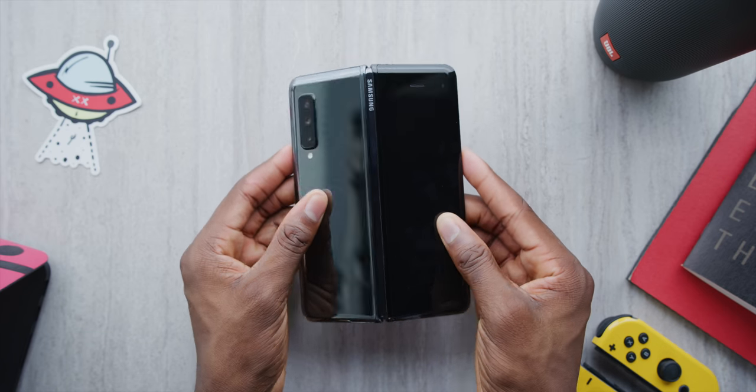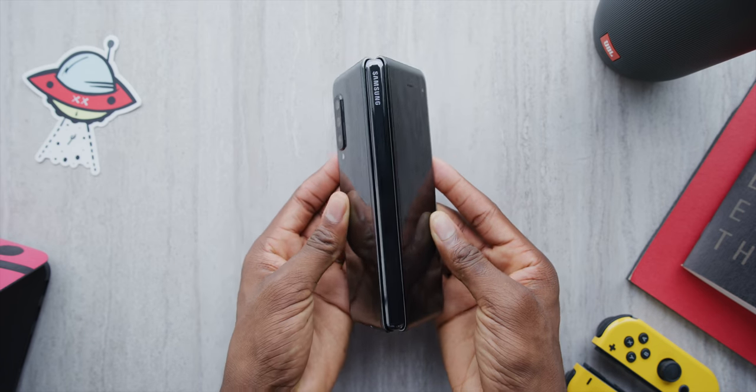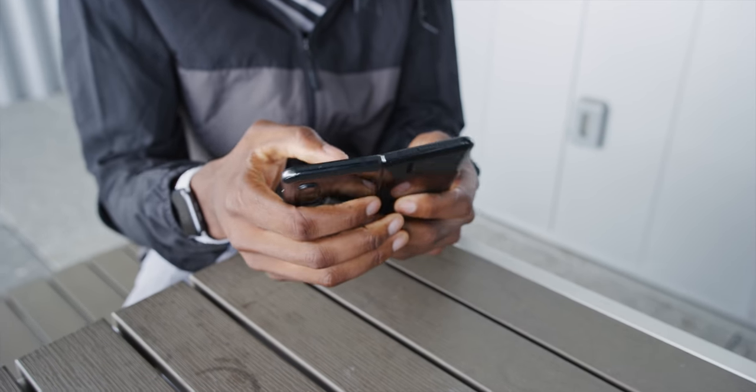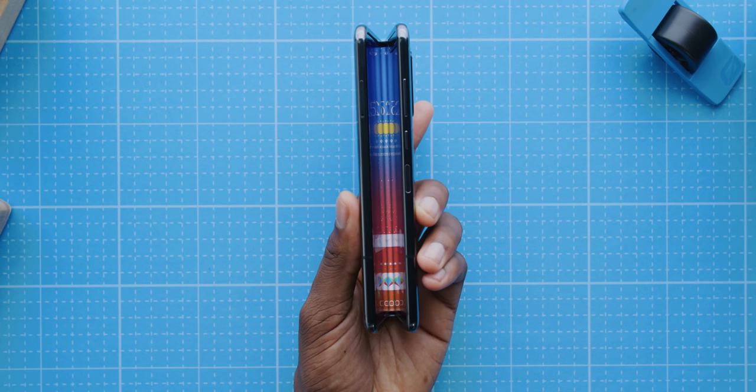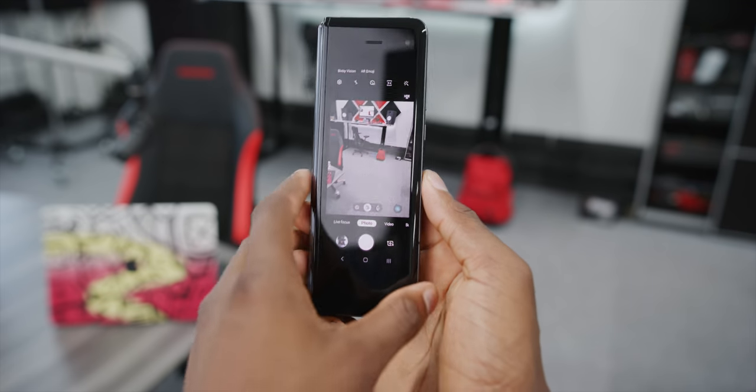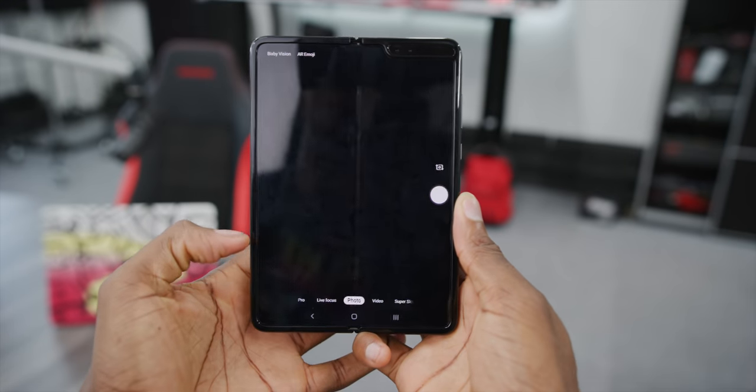Opening the fold in general is clumsy with the magnets and buttons and how thick the phone is — it's constantly a bit of a battle. Closing it is easy: you just slap it shut and it's fine. But opening it, you have to pry it apart, and I feel like I just never got used to that. It's always a two-handed action.